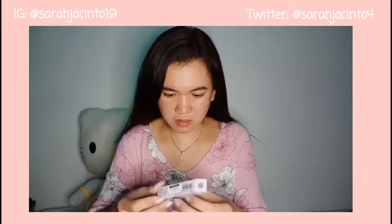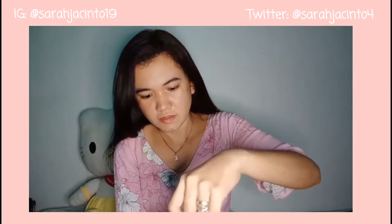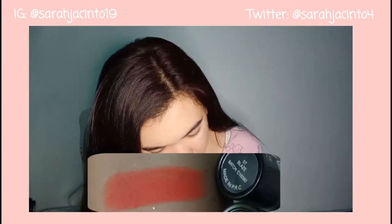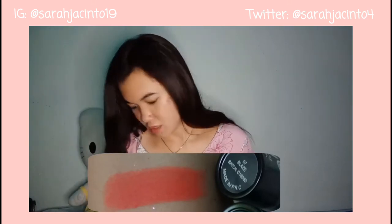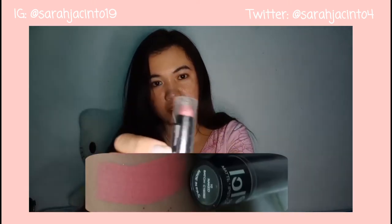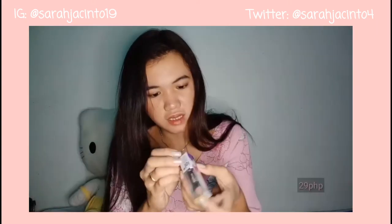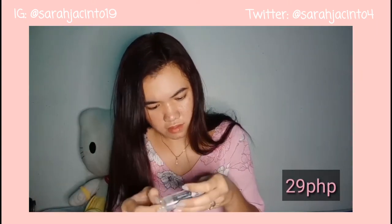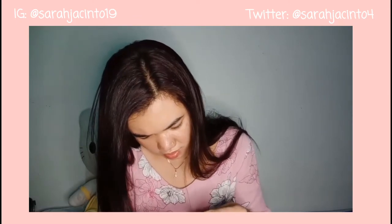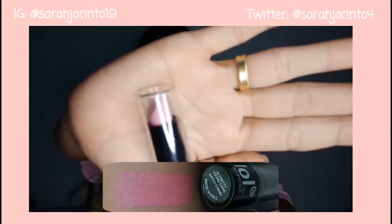The next purchase is this matte lipstick again, 179 pesos din siya. The shade is Blaze — parang may pagka-reddish siya na may pagka-orange, yun yung kanyang color. Next is this matte lipstick in the shade Naked — may pagka-nude siya. Matte lipstick din siya. And the next matte lipstick — wala kasi yung expiration date so hindi natin alam kung expired na siya. Ang shade naman nito ay light pink — nude pink, parang ganun ang kanyang color.